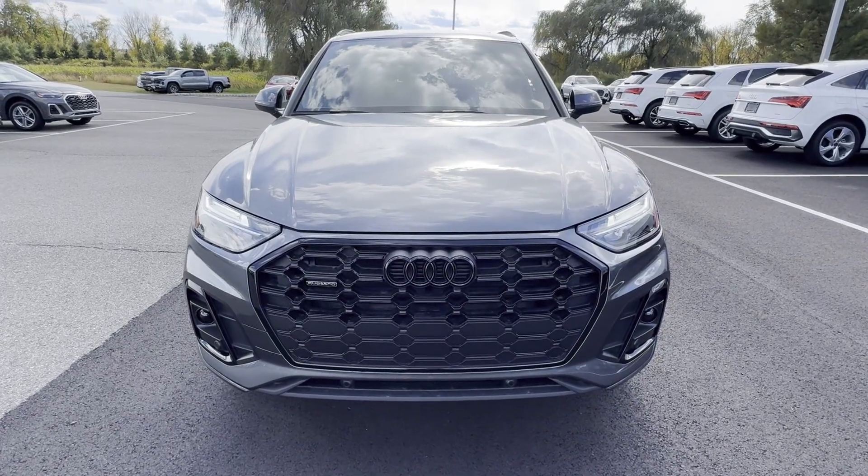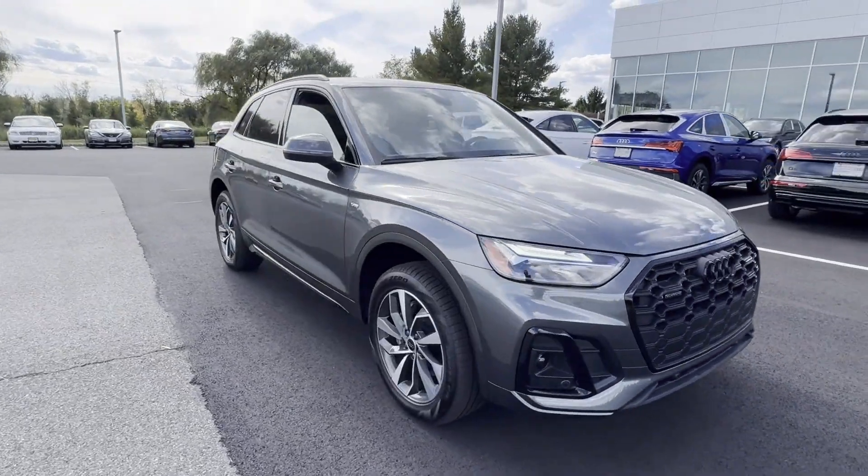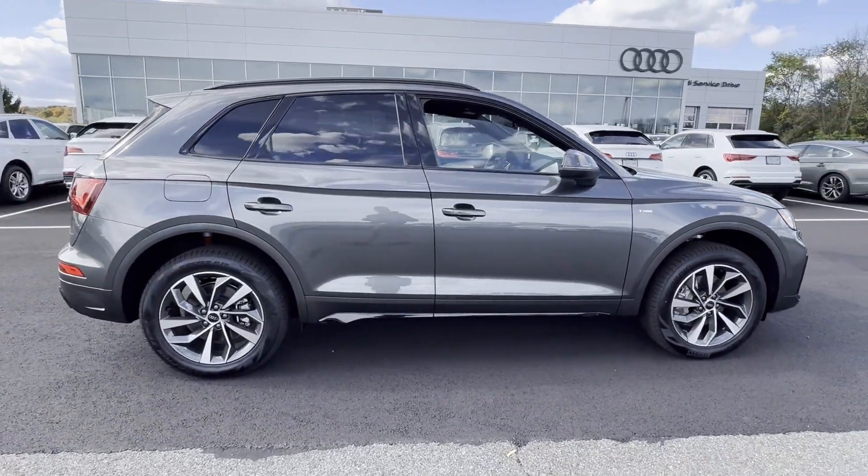2024 Audi Q5. This SUV offers space as well as power and performance. Fall in love with its many extra features, which include the following.